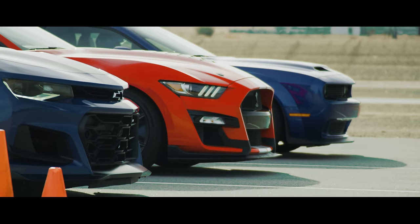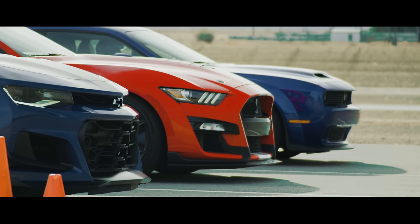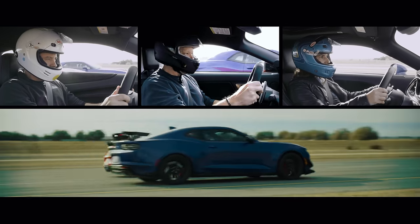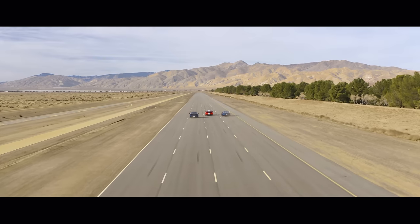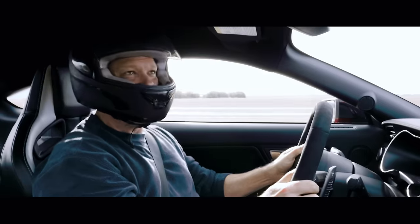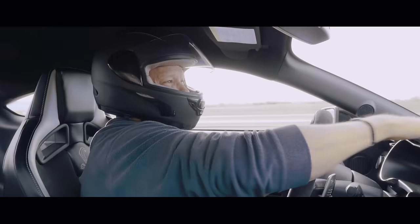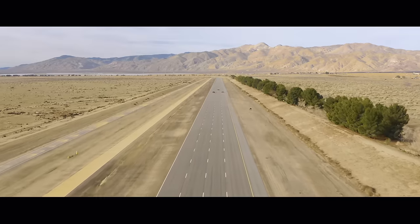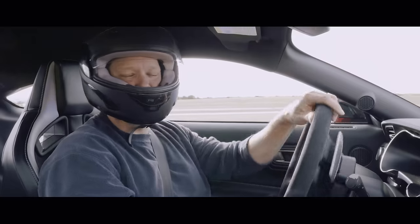No matter how many times we ran, the result was always the same: Mustang wins, and undeniably so. Good job, pony. Or snake. Do I call it pony or snake? I'll just call it first place. You guys, I think I need more NOS.